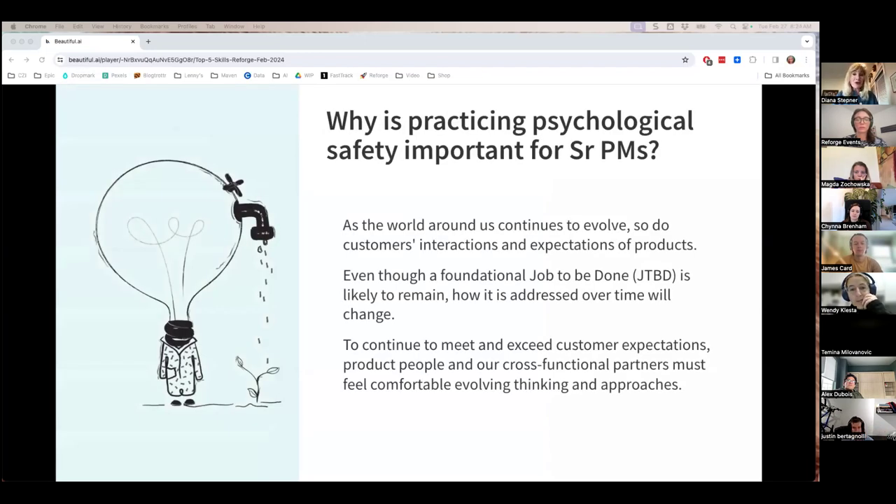Psychological safety is also important because as the world around us continues to evolve, so do our customers and the expectations they have of our products. To continue to meet and exceed customer expectations, us and our teams must feel comfortable evolving our thinking and approaches. The opposite — if individuals don't feel psychological safety — they may stagnate, feel unheard, and consequently decrease their effort by suffering in silence. As a senior PM, incorporating psychological safety will help you and your team stand out and increase the value you provide to the organization.